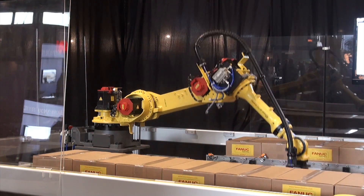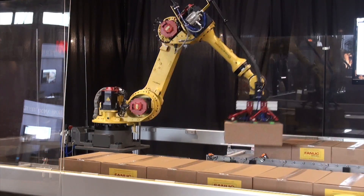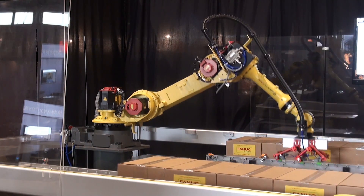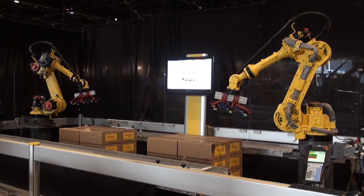The learning robot's advantage comes through learning the characteristics of its programmed path and then speeding it up while maintaining that path and smoothing its motion.